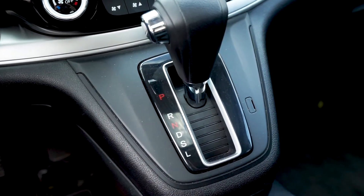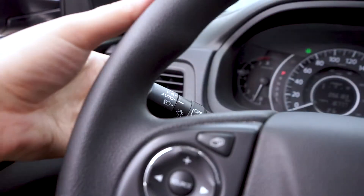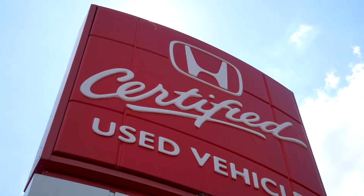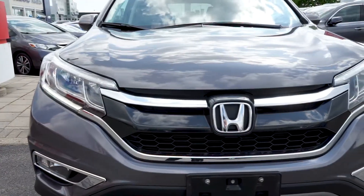An automatic transmission with keyless entry and push to start. A blind-spot camera activated by signaling has also been added for extra safety and peace of mind. This vehicle is Honda certified, giving you all the reliability, dependability and top-tier quality Honda is known for.